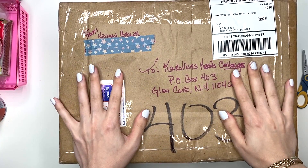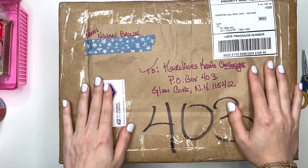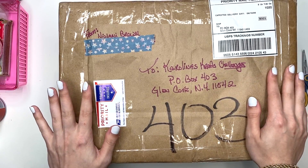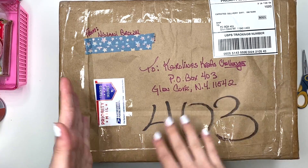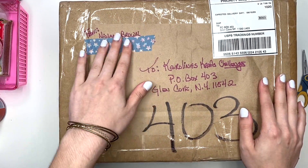Hey guys, it's Karolina here from Karolina's Crafts, welcome back to my channel. In today's video I have challenge entry number 10 to show you guys. This is for my birthday challenge giveaway — I'll have a link down below to the video. You send something in and you have the chance to win some goodies, and I have two prizes.